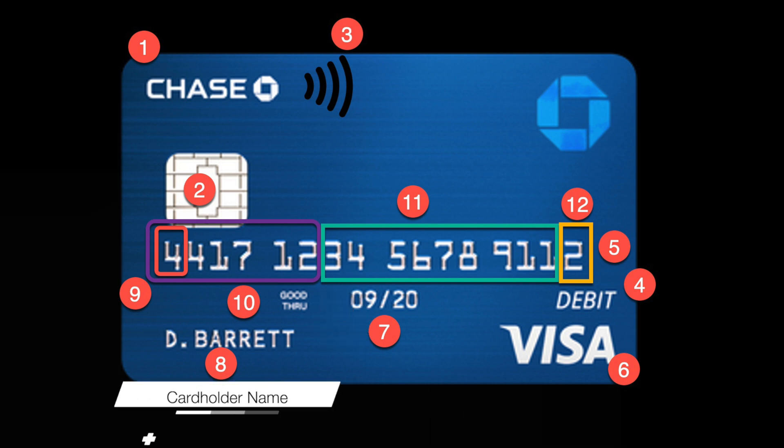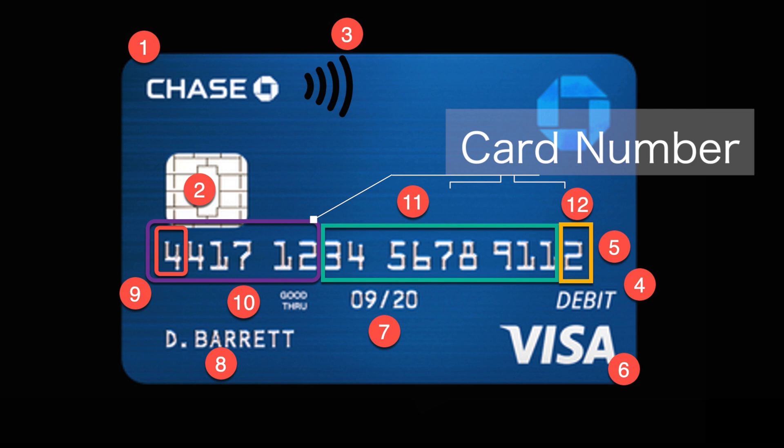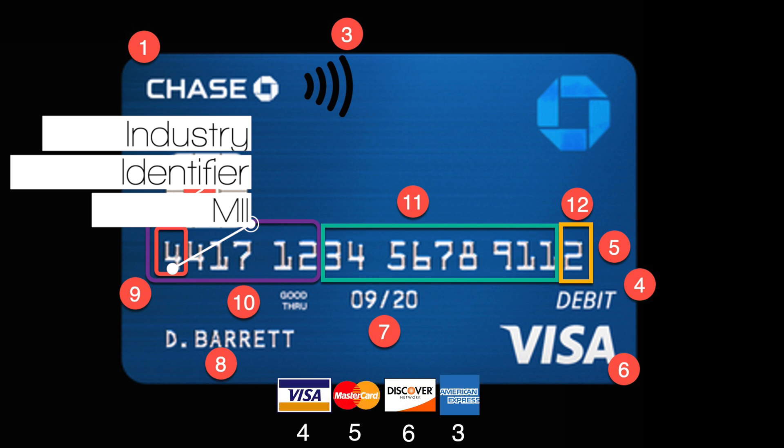Now we jump to what we're going to spend the rest of the time on — right here in the middle — the card number. This breaks down into a lot of different things; it's very interesting. First part in red, number nine: major industry identifier. This digit can actually identify which payment network the card belongs to, just in case they forgot to put their logo on it. It's a fun party trick — Amex cards always begin with a three, Visa cards always begin with a four, MasterCards always begin with a five, and Discover always begins with a six.